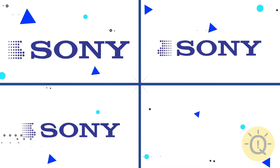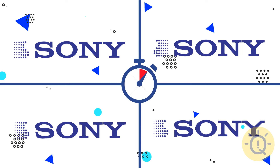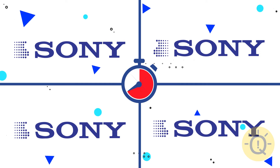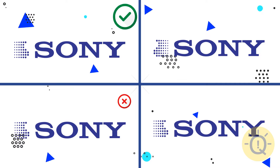And which one of these Sony logos truly exists? Logo number 1.